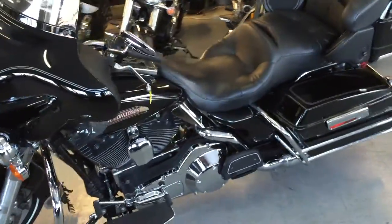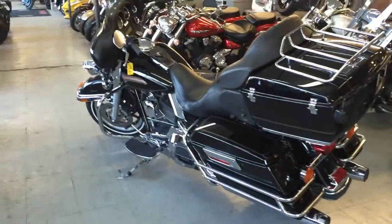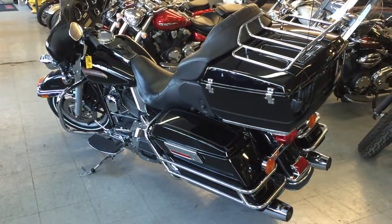Get out on the open road — we got this thing priced to move, $189 a month. Visit our website, ApprovalPowersports.com. Over 450 used bikes for sale.